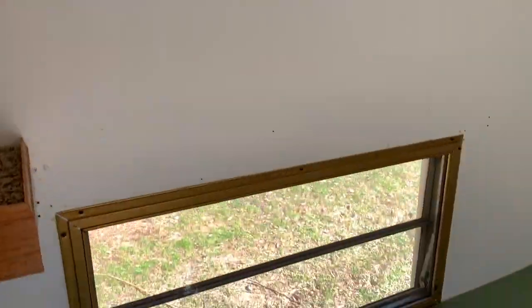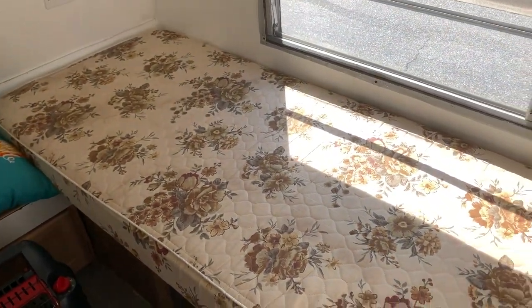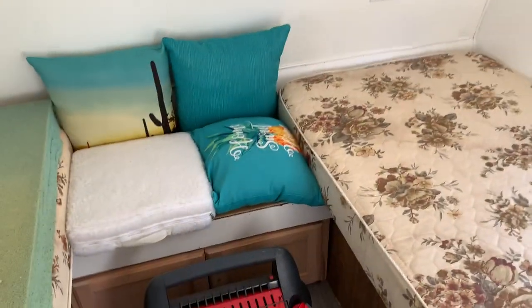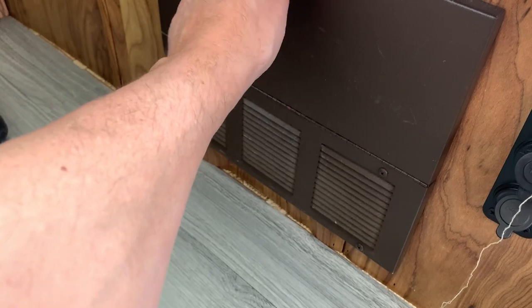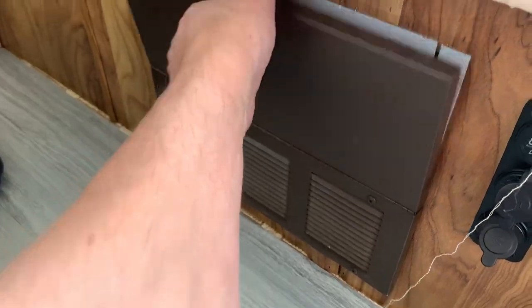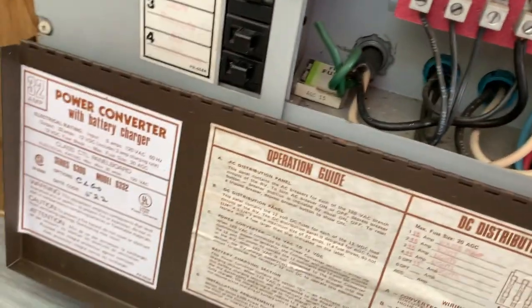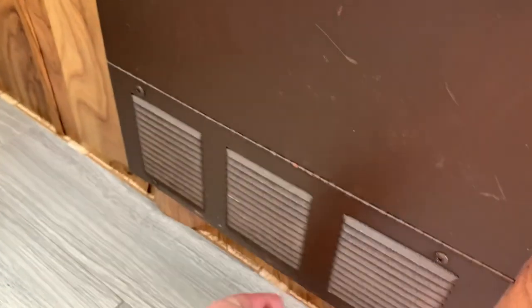So you got a window on the top and a window on the bottom. It has the original mattresses in it — if you want to change those, feel free. I put a little buddy heater in here too. It still has the original inverter. So you have circuit breakers and fuses for your 12-volt system. Got some extra fuses in there — all the cool stuff. I'll come back to that later.